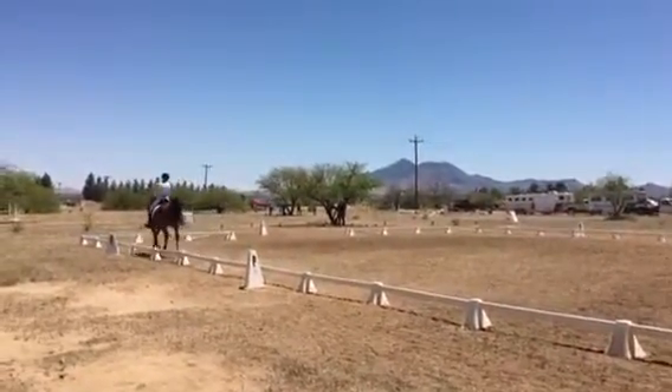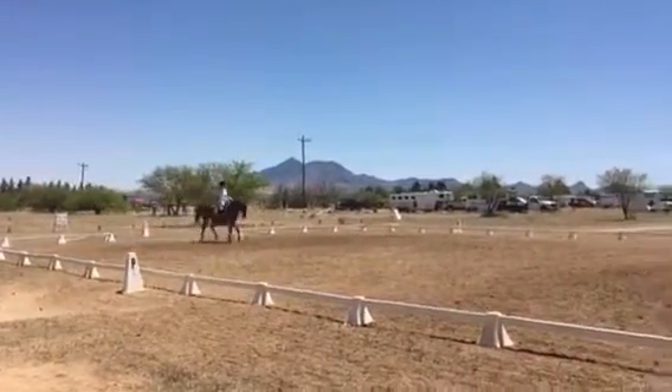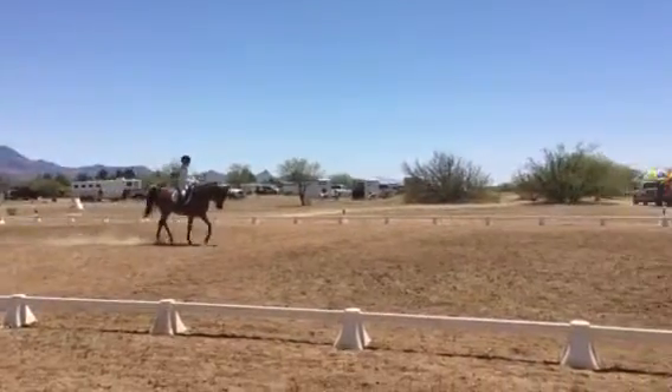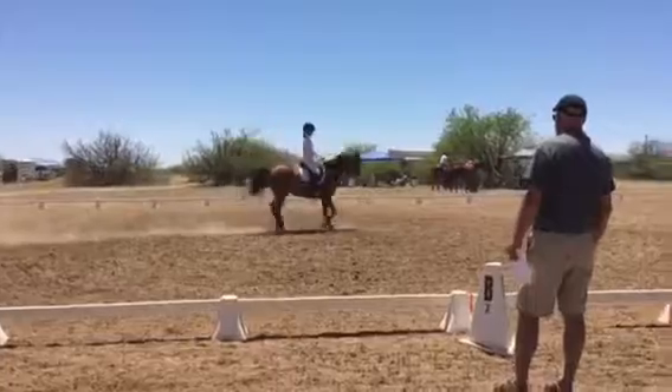At A, down centre line. Halt, salute. At A, down centre line. Approaching the area. Check it out. Good.